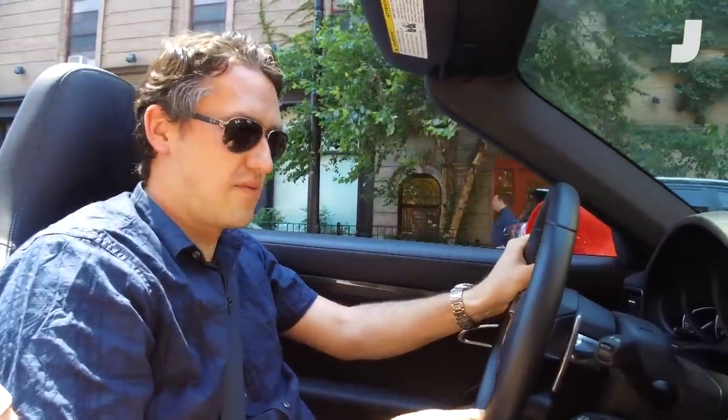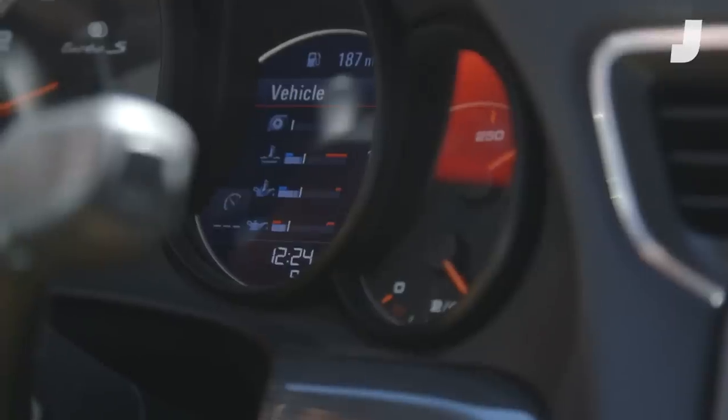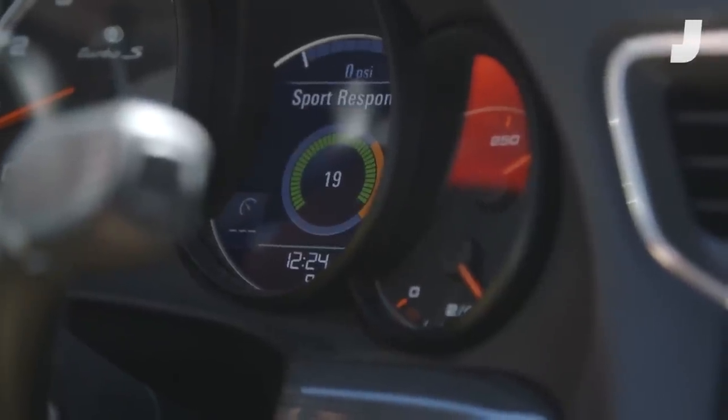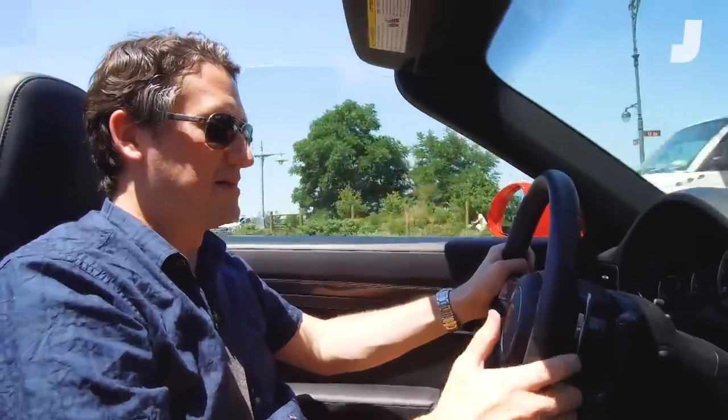The fifth thing you need to know about the 911 Turbo S cab is sport response. That little toggle on the steering wheel lets you set between comfort, sport, and sport plus modes. But the real party trick is that center button — it activates sport response, which maximizes the response from the engine, throttle, and gearbox, giving you all of the car's maximum power and acceleration for 20 seconds all at once. And it is awesome and terrifying and incredible to use.